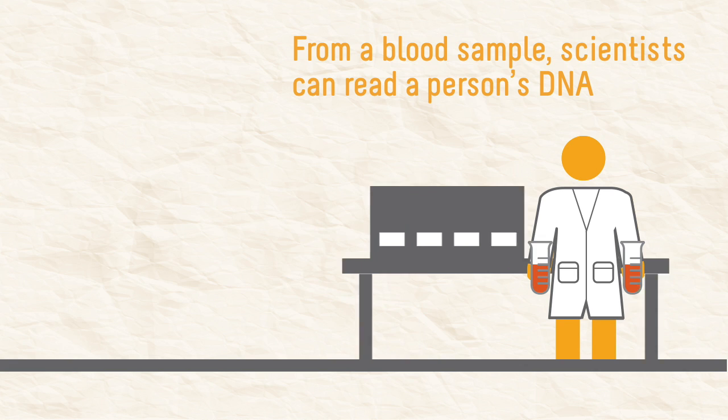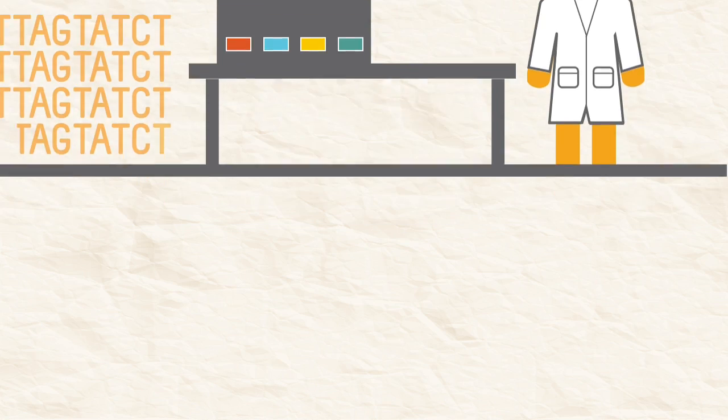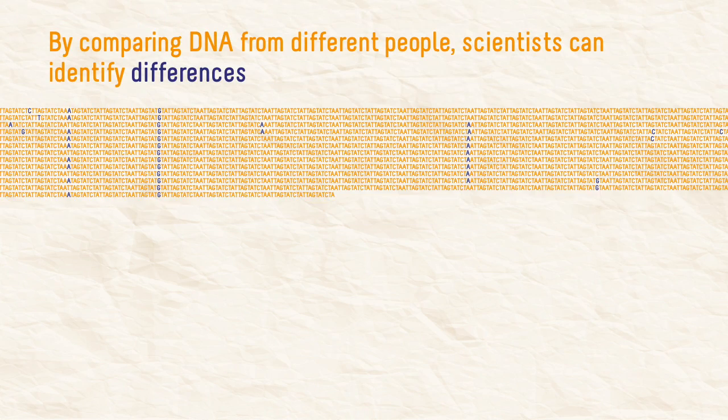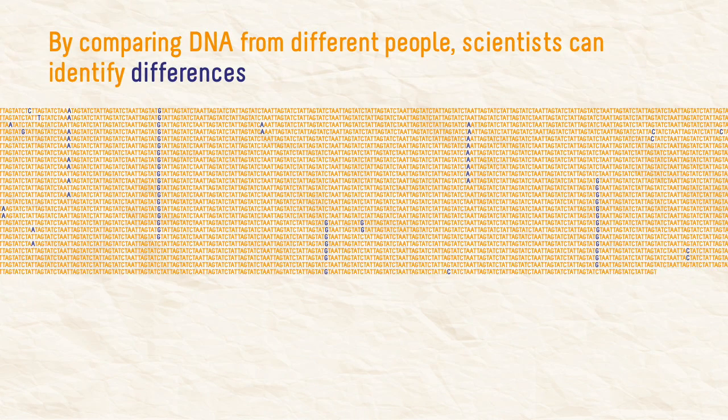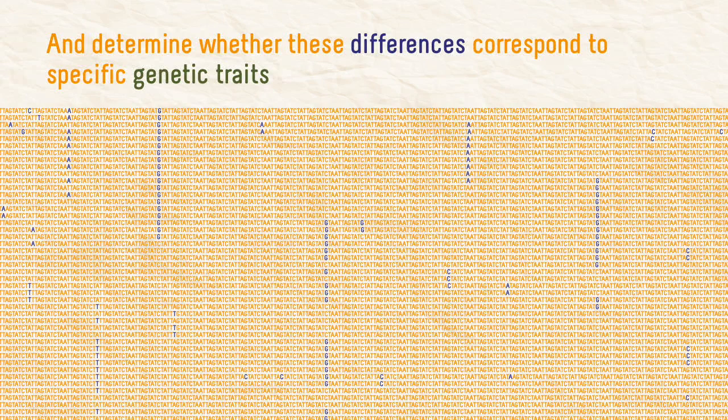From a blood sample, scientists can read a person's DNA. By comparing DNA from different people, scientists can identify differences and determine whether these differences correspond to specific genetic traits.